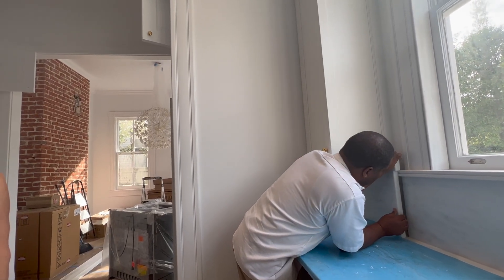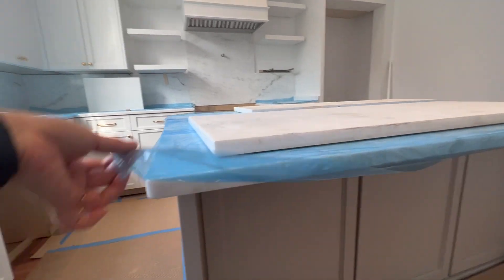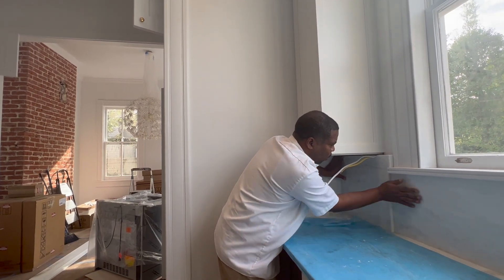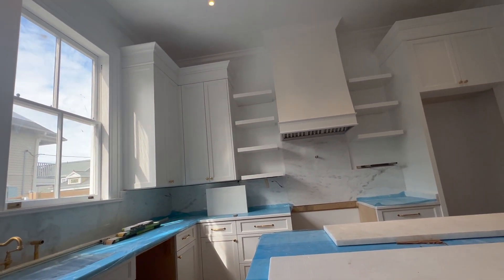We're getting this last backsplash piece in — it's really great. Once this protective film all comes off, you're really going to see the difference between that white and that color. It looks so good, so perfect — a beautiful traditional kitchen.